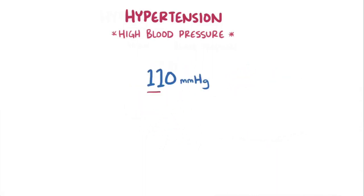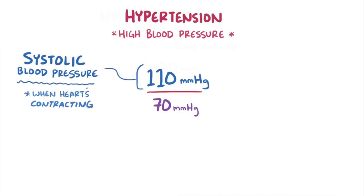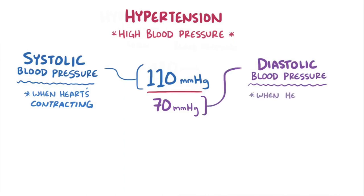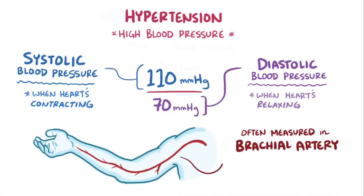Typically it's represented by two numbers. The top number is the systolic blood pressure, which is the arterial pressure when the heart is contracting, and the lower number is the diastolic blood pressure, which is the arterial pressure when the heart is relaxing or refilling. Blood pressure is taken in the brachial artery in your upper arm, because if the pressure is high there, it's probably high throughout all of the arteries.